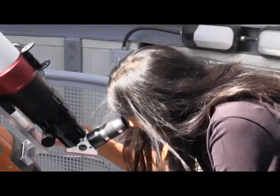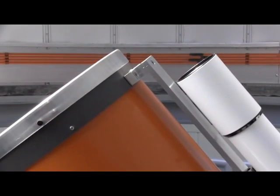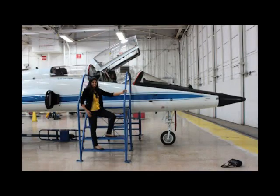I was down at Johnson Space Center in Houston, Texas for four weeks, and in the four weeks that we were down at NASA, we were privy to a whole bunch of lectures and tours that only a handful of people have gotten to see.